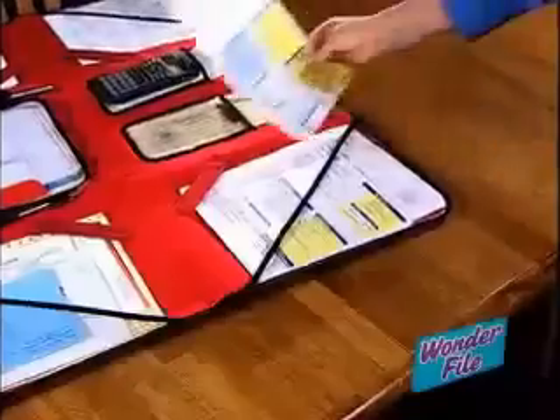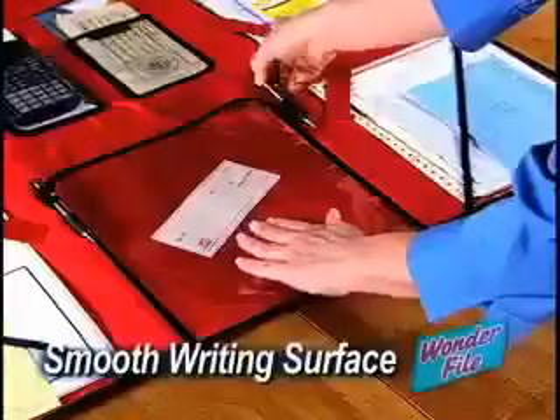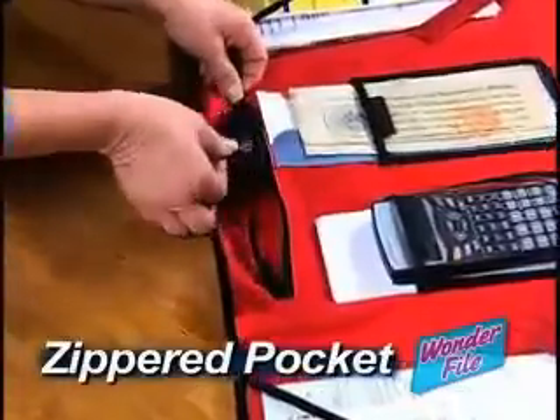The clear four-corner filing system makes it easy to organize important documents, where you can see them and find them with ease. The large center pocket stores your files, pads, and folders. Even a laptop computer fits right in. The smooth writing surface lets you get paperwork done neatly and quickly, and the zippered pocket protects all your important documents.